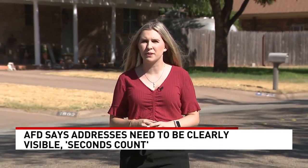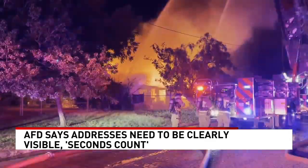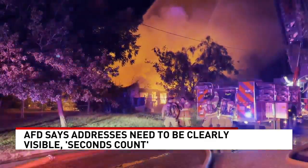Having your address displayed on your house clearly is important for emergency vehicles to be able to find you. Addresses need to be seen both during the day and at night. Everyone knows seconds count in an emergency — a house fire can double in 30 seconds, so any time spent looking for an address means there's more destruction happening.